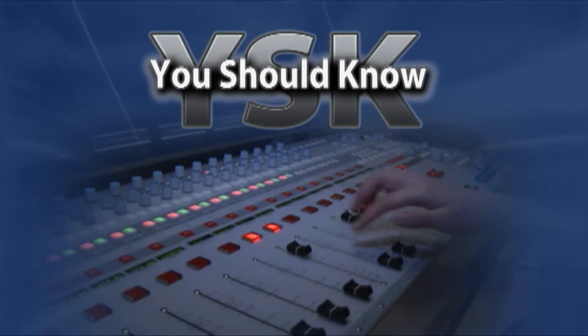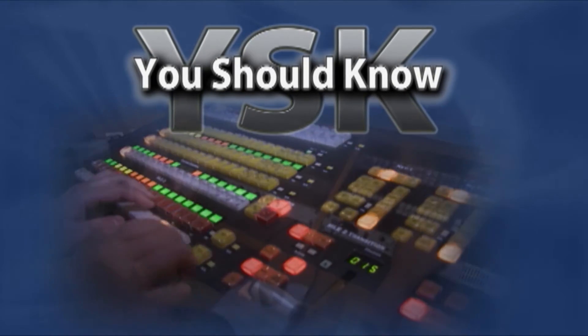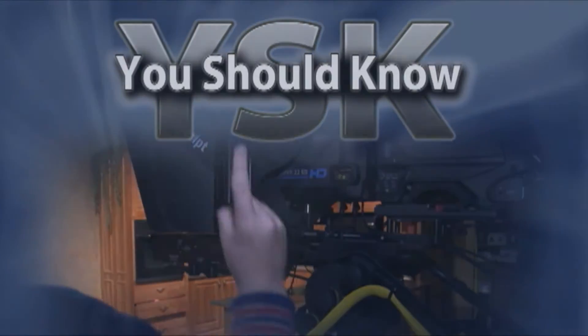From the studios of KENW on the campus of Eastern New Mexico University, it's You Should Know, featuring the people and events of Eastern New Mexico and West Texas. With me now is Dr. James Murphy. Dr. Murphy is a board-certified comprehensive ophthalmologist, and we're in the age where everybody is looking at a screen of some sort, either a smartphone or their computer at work, and we want to talk about eye strain. Tell me a little about yourself and your background in ophthalmology.